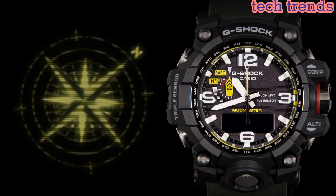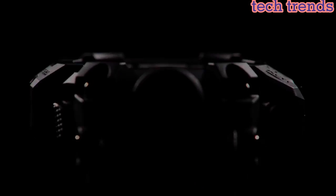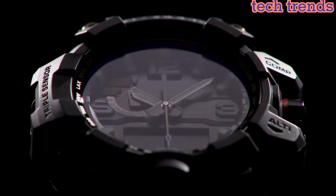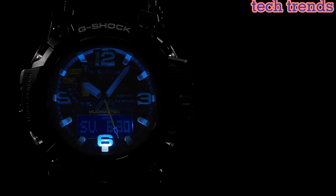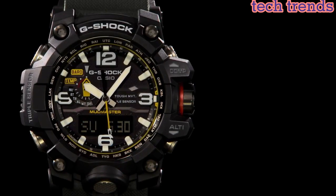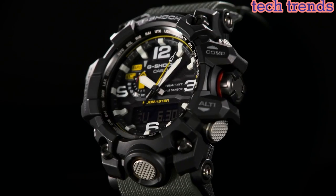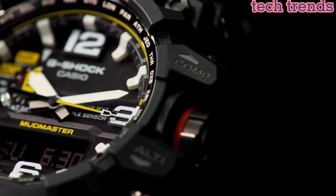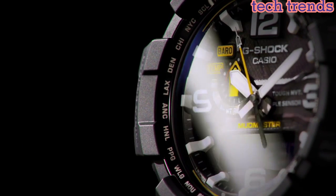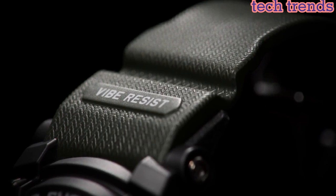It also includes a thermometer, barometer, making it ideal for outdoor activities such as hiking and camping. It also features a stopwatch and countdown timer, as well as world time and five daily alarms. One of the key features of the GWG100-1AJF is its Tough Solar technology, which uses a solar panel to generate power for the watch's functions.